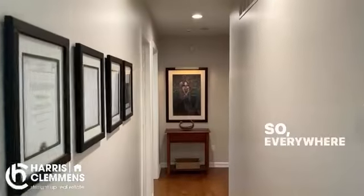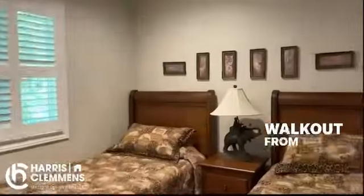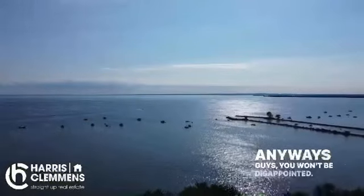A new screened-in porch is also going to be there within the next month. Everywhere throughout this house is done. I'm going to show you these four bedrooms real quick and the walkout from the master. Anyways guys, you won't be disappointed — this is a beauty. Look forward to showing you the rest.